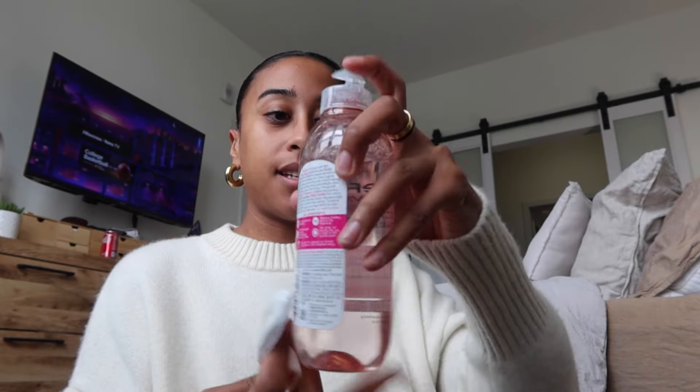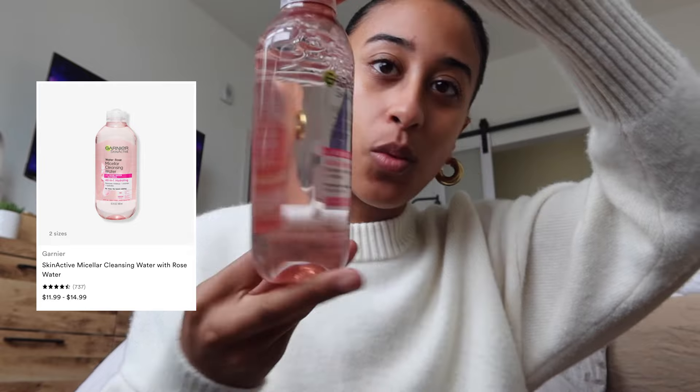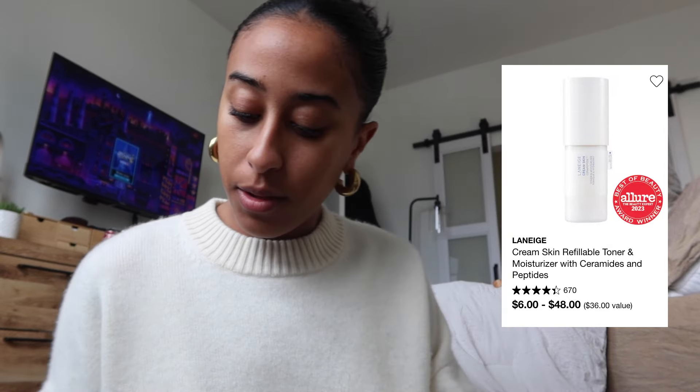Now we're going to do a little bit of skincare and makeup, hair back, feel put together. Started using this again — this is the Garnier Micellar Water, just to kind of cleanse the face in the morning. Going in full-on beauty influencer with the Laneige Cream Skin Toner Moisturizer. It's very milky. Last time I used this I felt like it left my skin a little sticky, but it did give a nice glow.